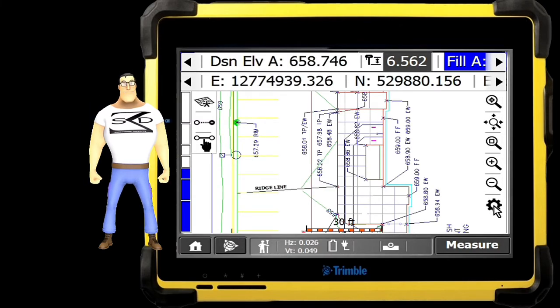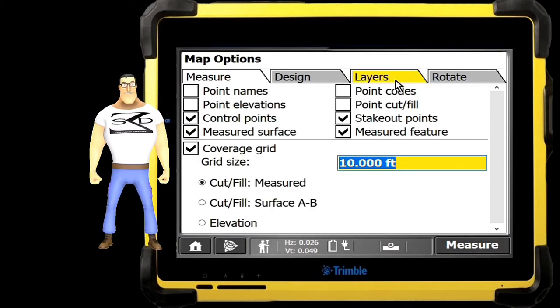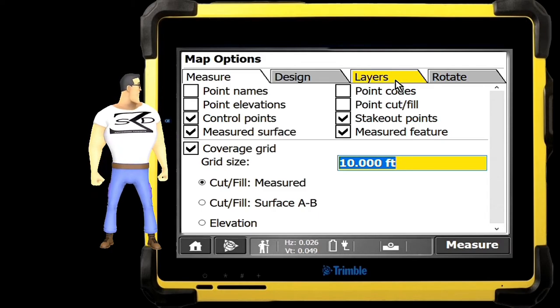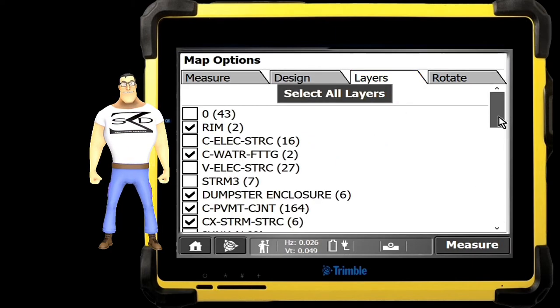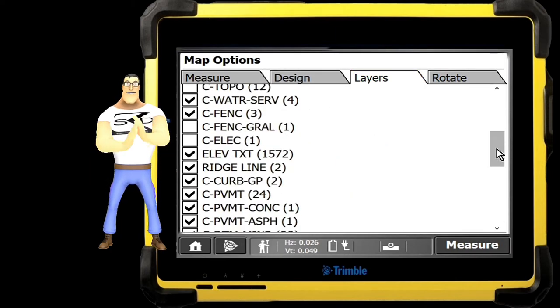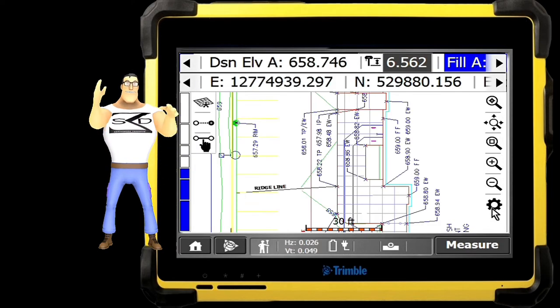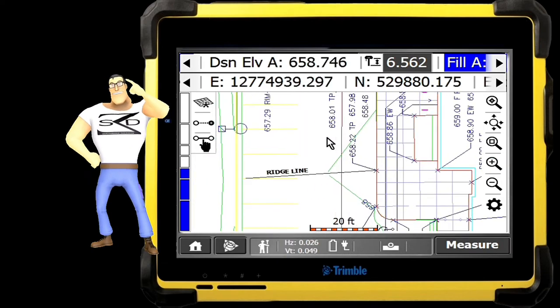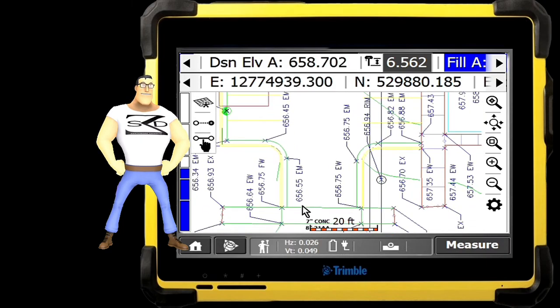Creating design maps in this way allows grade checkers, operators, or other personnel operating a rover to turn layers on or off. Don't want to see parking lot striping on your display? Turn the layer off. Want to see pavement sections? Turn the layer on. It's that simple. At Shoreline Dirt, as a GPS grading model provider, we owe it to our clients to give them all the information and options available for their project's GPS. If you're using GPS and you're still running for paper site plans, what's the point?